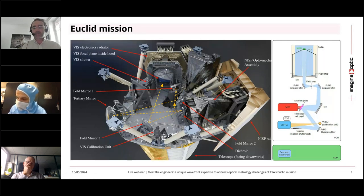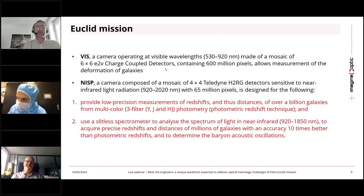This dichroic glass splits the light between the visible part of the spectrum and the infrared part. The infrared light goes through the glass to the NISP instrument, while the visible part is reflected on another mirror and then goes to the VIS instrument. At the end, it's a telescope that is quite simple compared to what you can have on the VLT, for instance, with very complex instruments — and yet it's able to do great science.